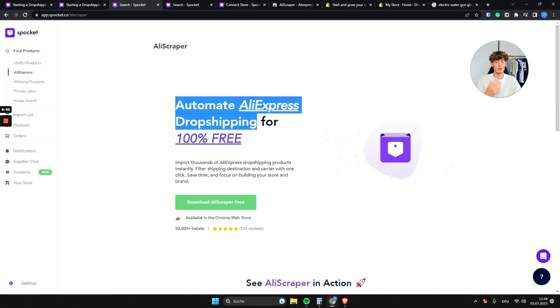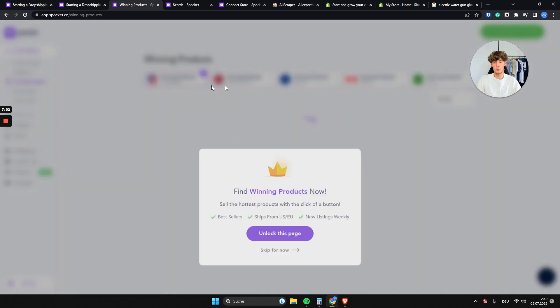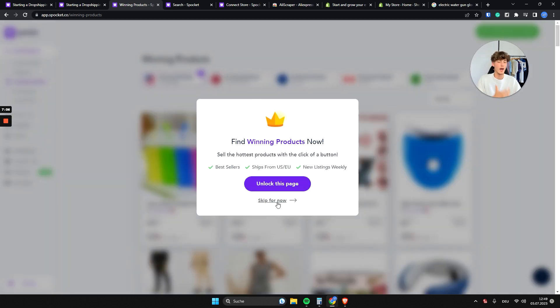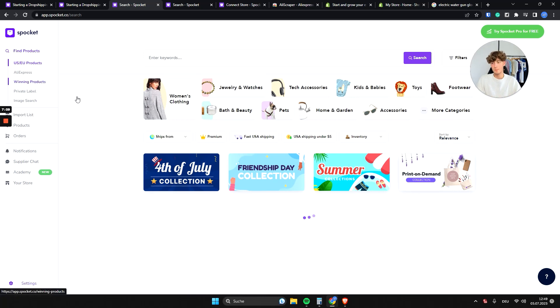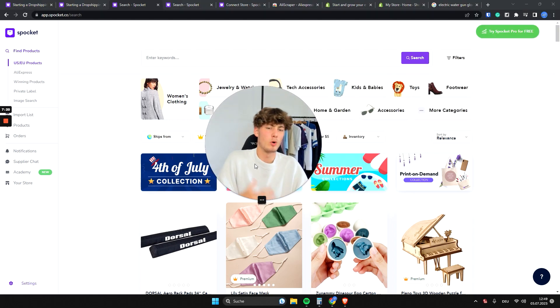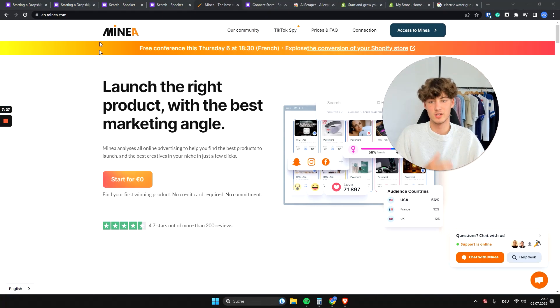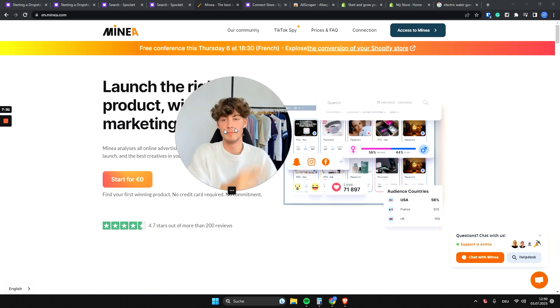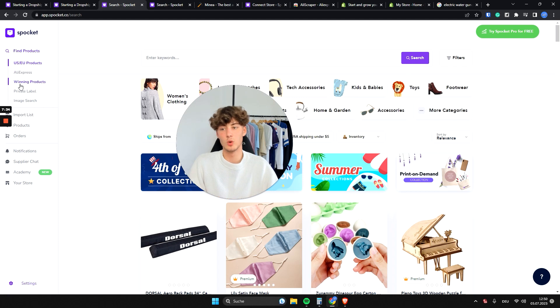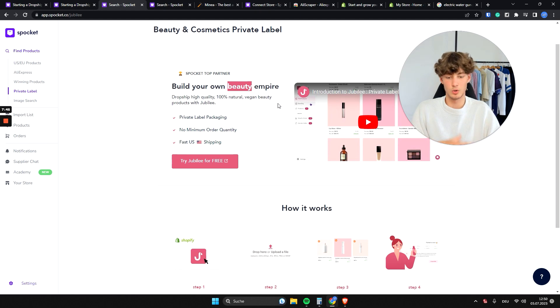They also offer the automated AliExpress dropshipping add-on called AliScraper, and a winning products section. However, I haven't upgraded to the highest plan so I can't fully access it. Honestly, the winning products feature on Spocket isn't very advanced yet — there are better competitors for finding profitable products, like Minea. They also have a private label feature for building a beauty brand.